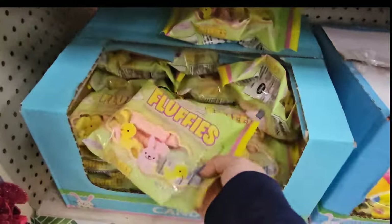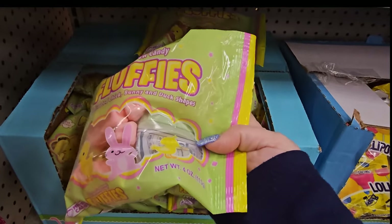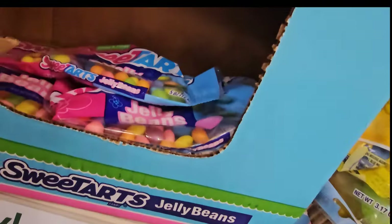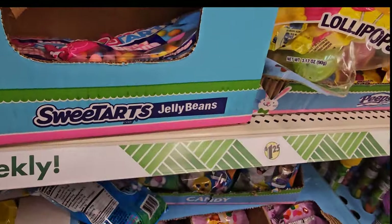I found the new candy. This one is vanilla marshmallow candy — it says Fluffy's, bunny and duck shapes. You get four ounces. I actually figured out that I do not have the Sweet Tart Jelly Beans, so I'm going to grab those for our taste test.